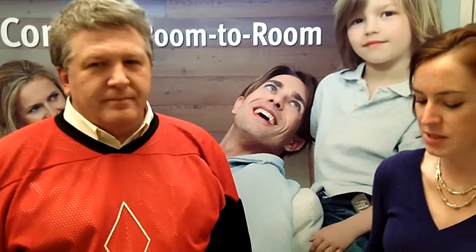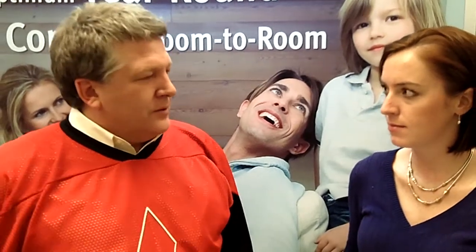What are some of the advantages of Mr. Slim? Extremely quiet indoors, extremely quiet outdoors, precise control, and ultra-high efficiency.